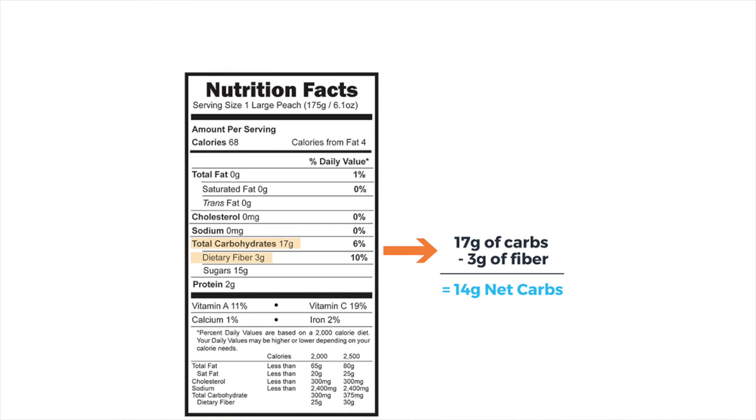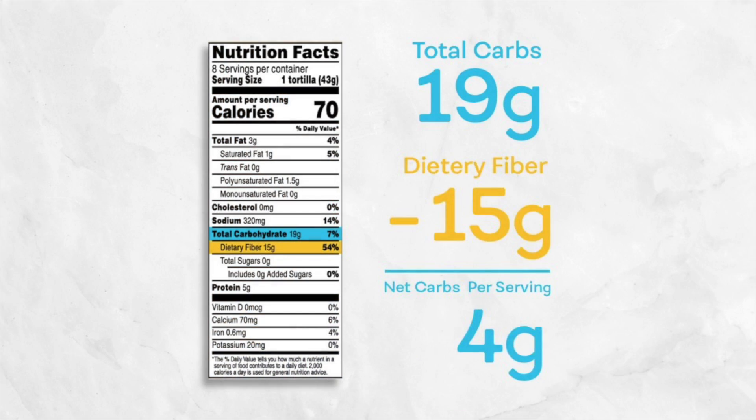Now let me switch over to net carbs. What is a net carb? You take the total carb and you minus the fiber — that gives you the net carb. That's basically what you're going to be using to stay in keto. To be in keto, the net carb needs to be below 50 grams per day.